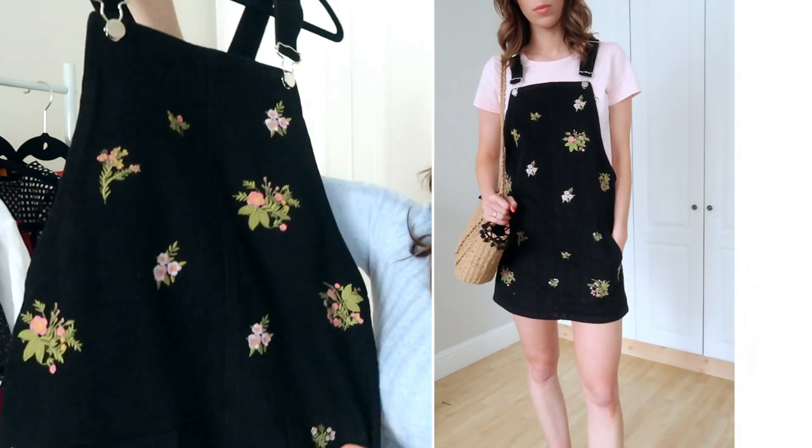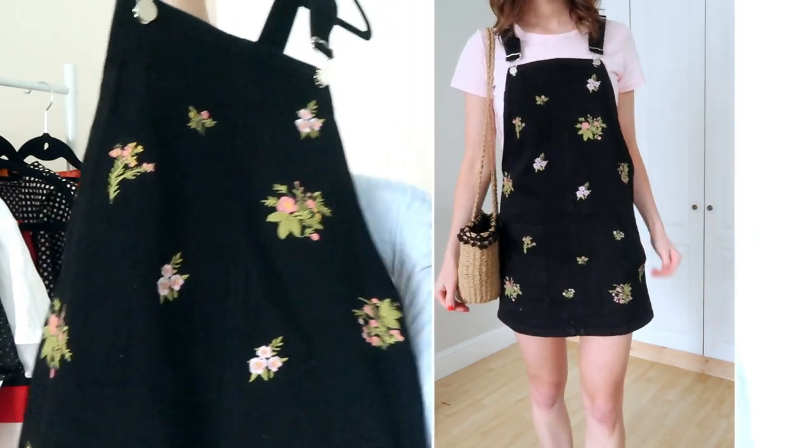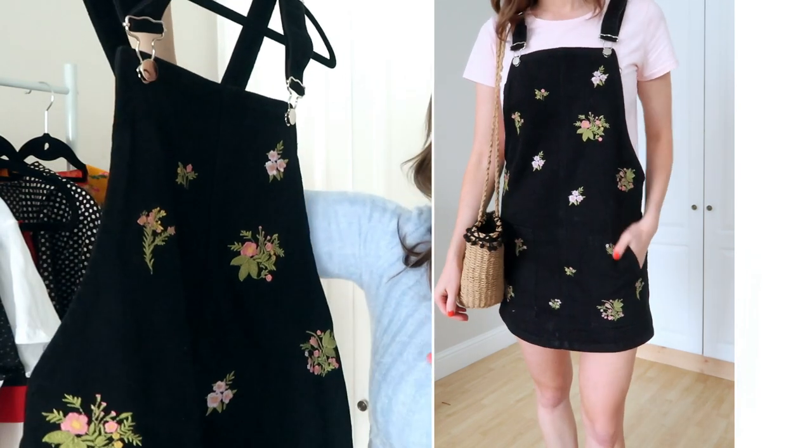I'm going to leave links to everything featured in the description below, so if you want to know more about the sizes, the pricing, all that kind of stuff, it will all be down in the description box. So when I was thinking about what to pair this with, I wanted to go for something fun and summery, so I decided on this adorable dungaree dress. It's in a really sturdy black denim and it has these beautiful embroidered flowers all over the front — I just thought it was so cute.